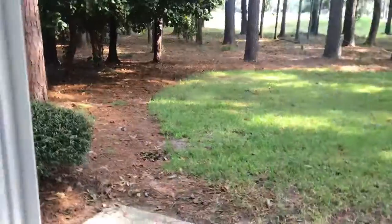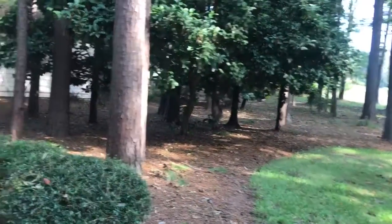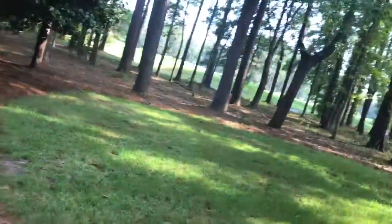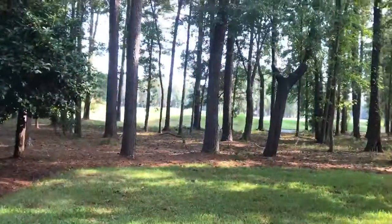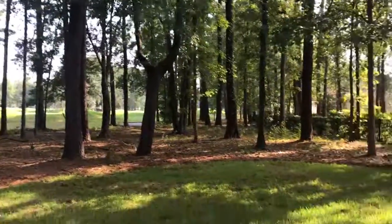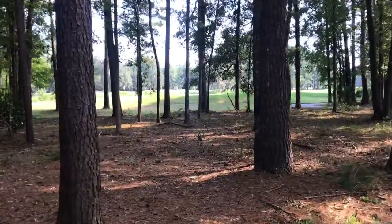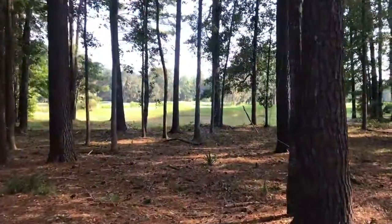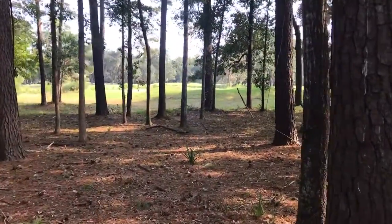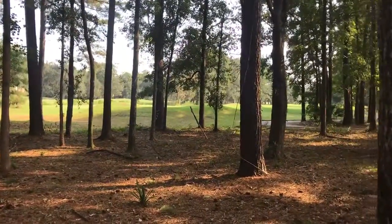Let me show you the backyard. You do have a nice private wooded area over here, and then through the trees you can see the flag right there — this is the golf course.